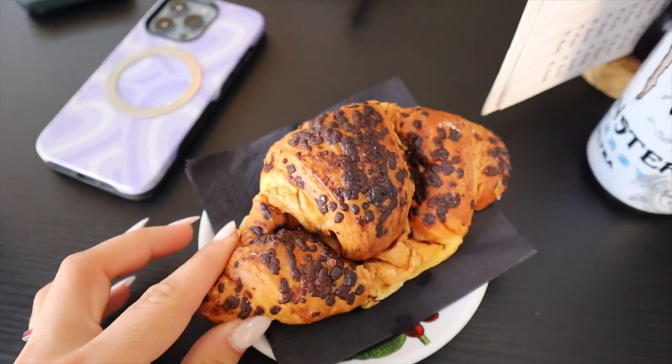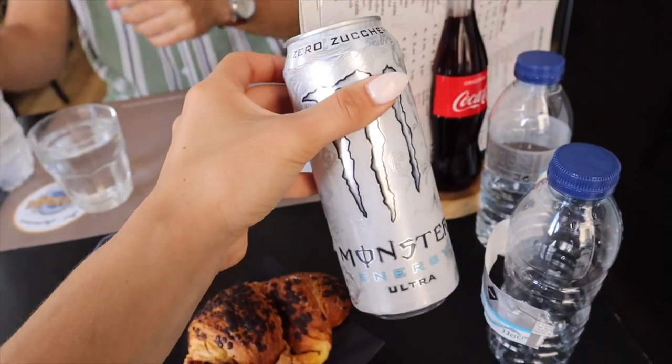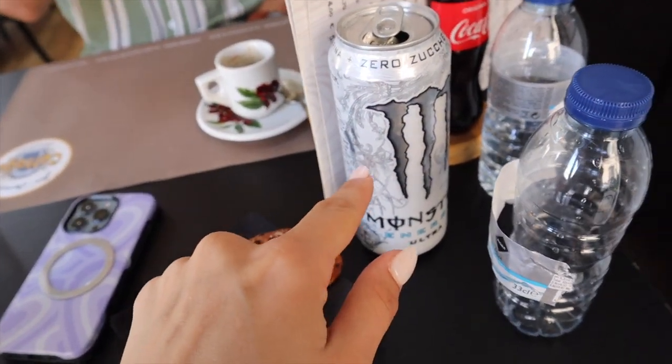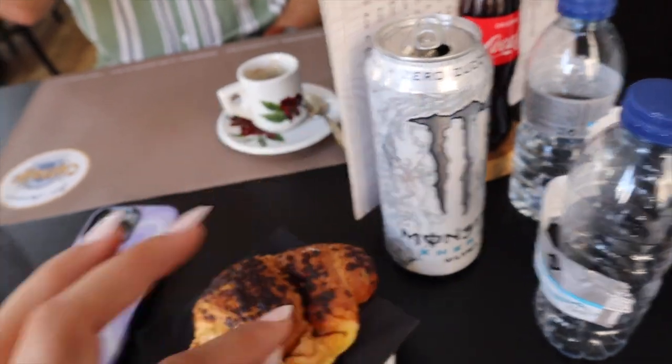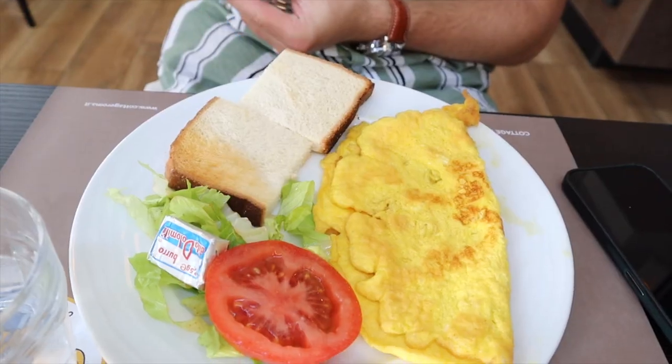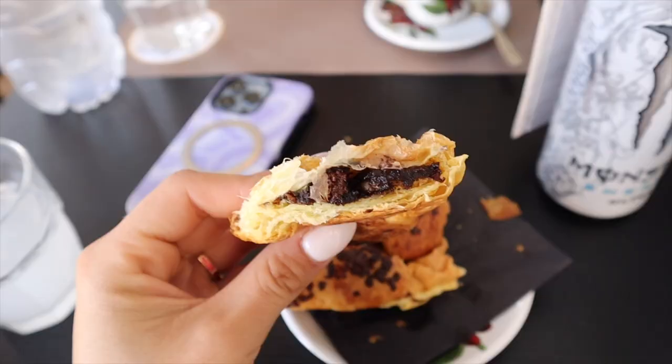I got the chocolate croissant. I also picked up a Monster energy drink from a little store because every time I fly, I get troubles — if you know, you know — caffeine helps, so I'm going to chug the Monster with this croissant. We are on our walk to the Colosseum, so I'm going to show you some of our views. We have the Roman Forum, the Pantheon, a couple other things we are going to be passing.